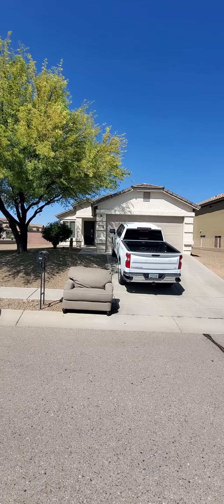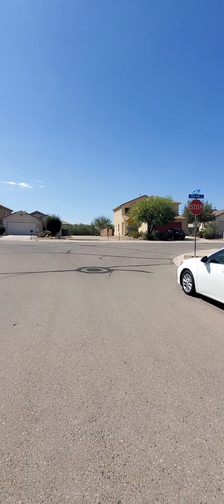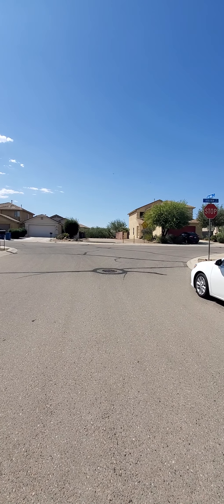That's the front of the home. It's a nice corner lot. This trail right here leads you to the large community park with a big grass area the size of a football field — it's where a lot of people take their dogs to play.